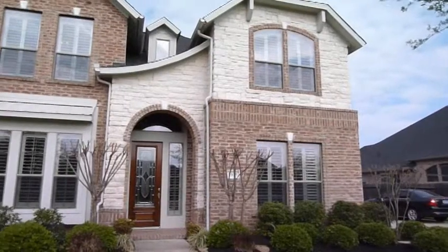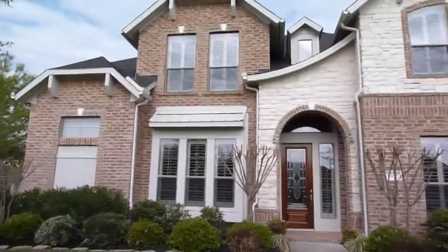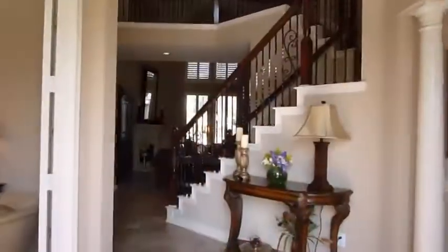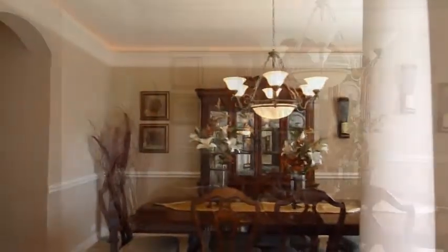If you're looking for a beautiful home with all the amenities inside and out, this is it. As you make your way into the elegant entryway, you'll see the dining room on the right and the study on the left with double French doors.